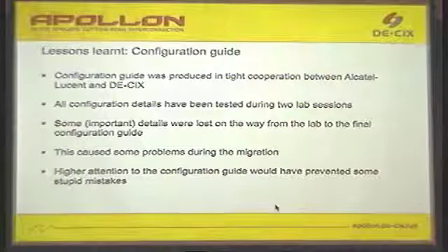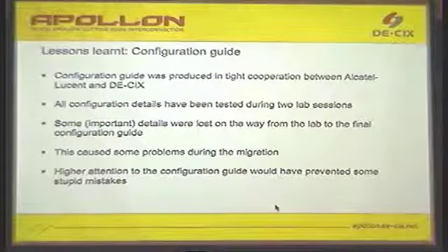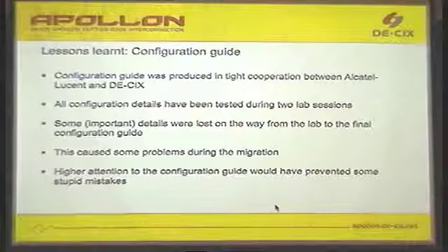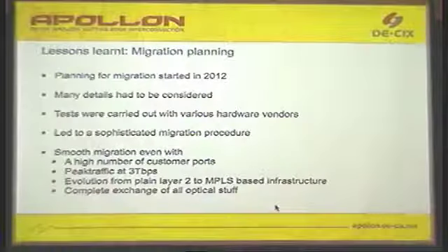We tried to test out every configuration detail — MAC access lists, port configuration, LAG groups, and so on. But still we lost some details which we tested in the lab but did not roll out in production. This was really painful because we had to mitigate these errors during the rollout phase, which is more painful than catching them in the very beginning. The lesson learned: really pay attention to the planning and your configuration — better test it three or four times.